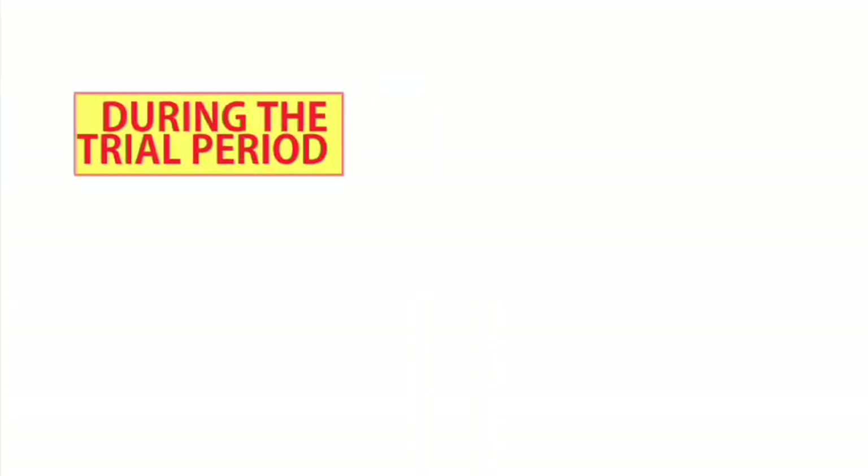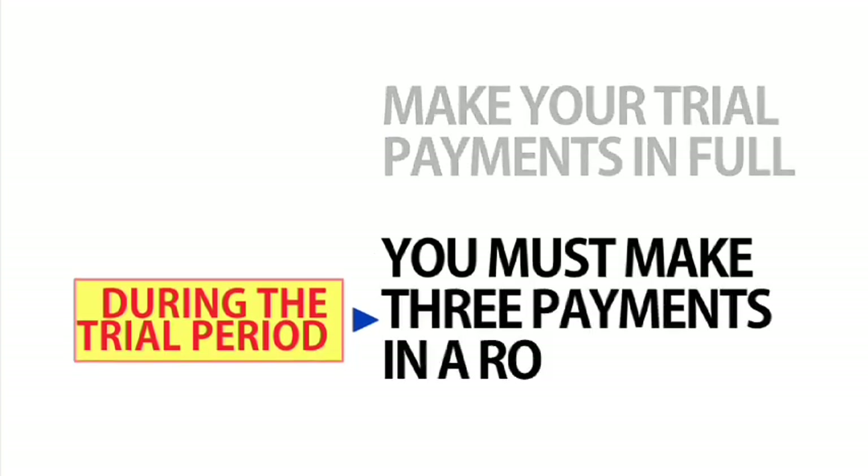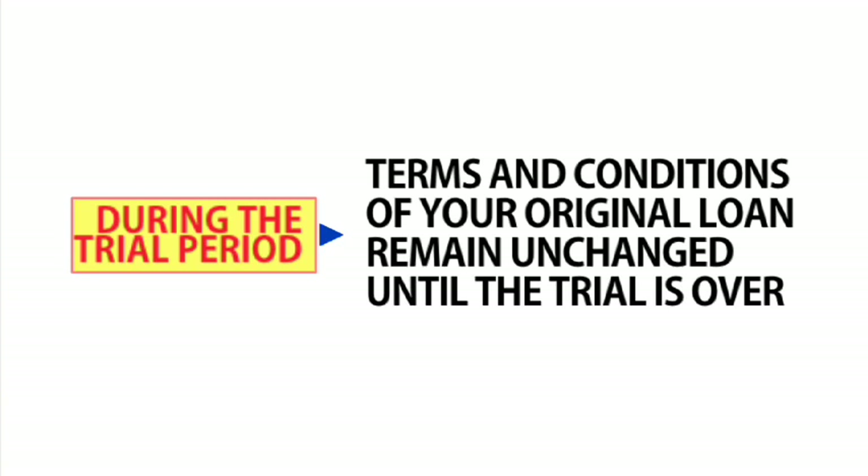If you do receive a trial modification, you're on the road to a permanent modification and a mortgage payment that is more affordable for you. You'll make a lower monthly mortgage payment for at least three months. The most important rule is to make those trial payments in full. You must make at least three monthly payments in a row to stay qualified for the program. During the trial, the terms and conditions of your original loan remain unchanged, and only after you make all trial payments on time and send in any required documentation can your loan be permanently modified.